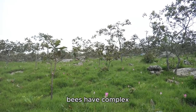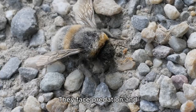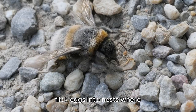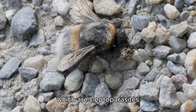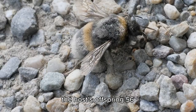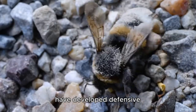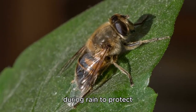Mining bees have complex relationships with other organisms in their ecosystems. They face predation and parasitism from various species, including bee flies Bombylius major, which hover near burrows and flick eggs into nests where their larvae consume the bees' pollen stores and young; nomad bees Nomada spp., which are kleptoparasites that lay eggs in mining bee nests with their larvae killing the host's offspring; and Lathbury's nomad bee, a specialized parasite of ashy mining bees. Despite these threats, female mining bees have developed defensive behaviors like closing nest entrances when disturbed or during rain to protect against intruders.